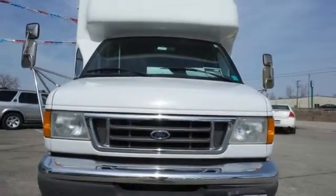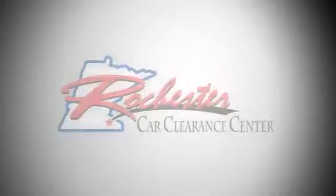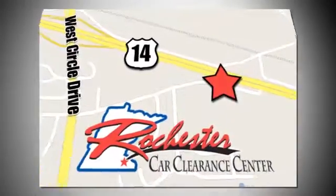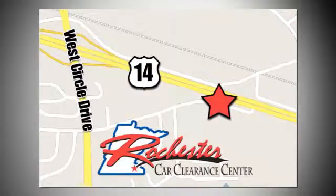Come in and check it out today. At Rochester Car Clearance Center, you get our best price, bottom line. We are conveniently located on Highway 14 West near West Circle Drive.